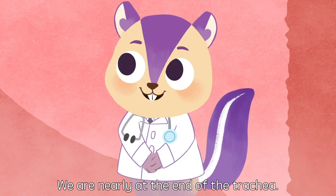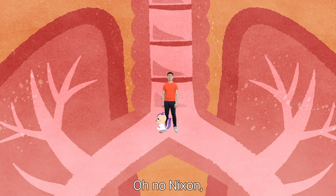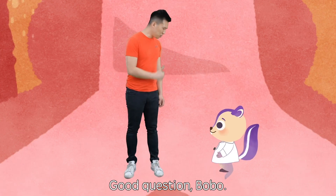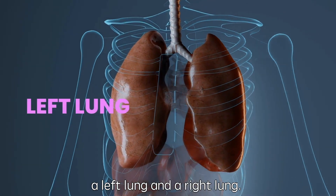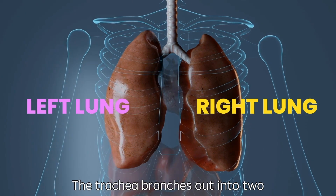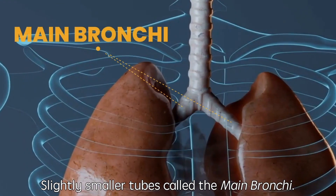Look, Nixon. We're nearly at the end of the trachea. Hurry up! Oh no, Nixon. There are two paths in front of us. Which way should we go? Good question, Bobo. Every human has two lungs, a left lung and a right lung. The trachea branches out into two slightly smaller tubes called the main bronchi.